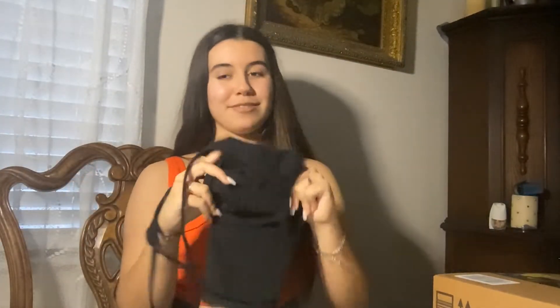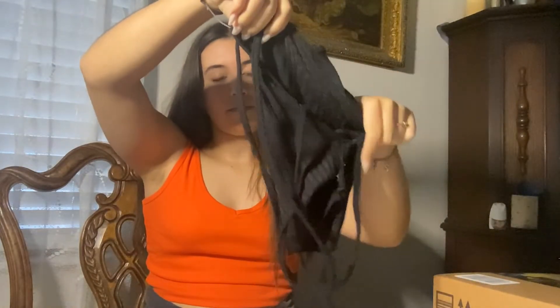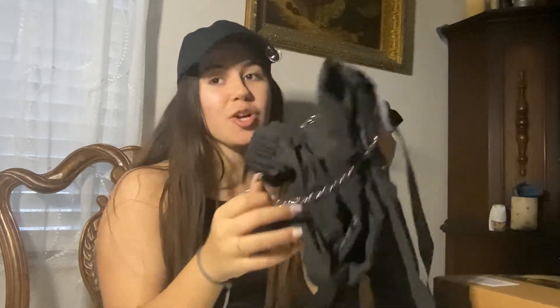This next item is this backless crop top with laces that wrap around the back. I'll be trying it on to see how it looks. I'm also going to try it on with these cargo pants — it's going to look perfect with what I'm wearing at the moment as well.